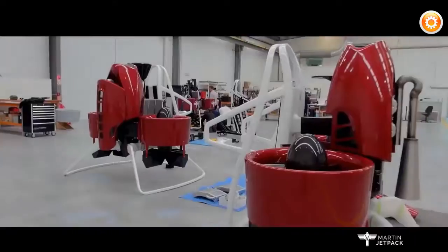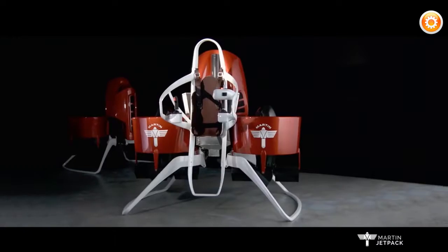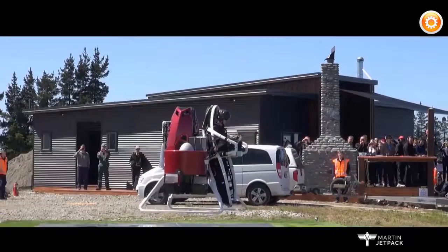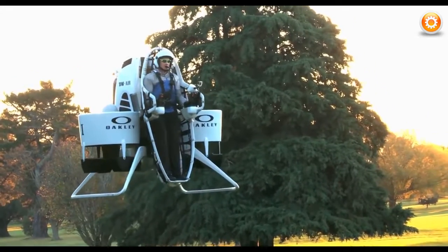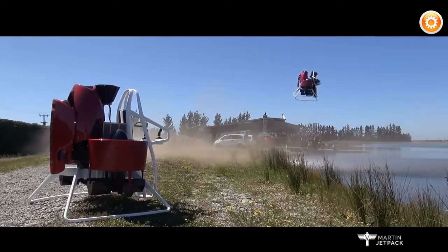If you've ever dreamed of having your own personal flying machine, that day may soon be here. This is the Martin Jetpack, a personal flying craft straight out of the pages of science fiction. Though previously featured on Freeze HD as the new way for Bubba Watson to navigate the links, this spectacular machine is ready for all who dare to take to the air.